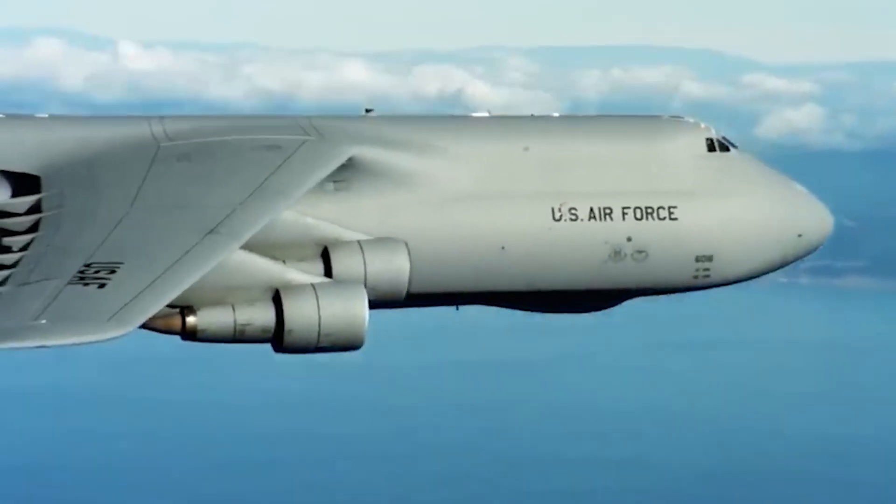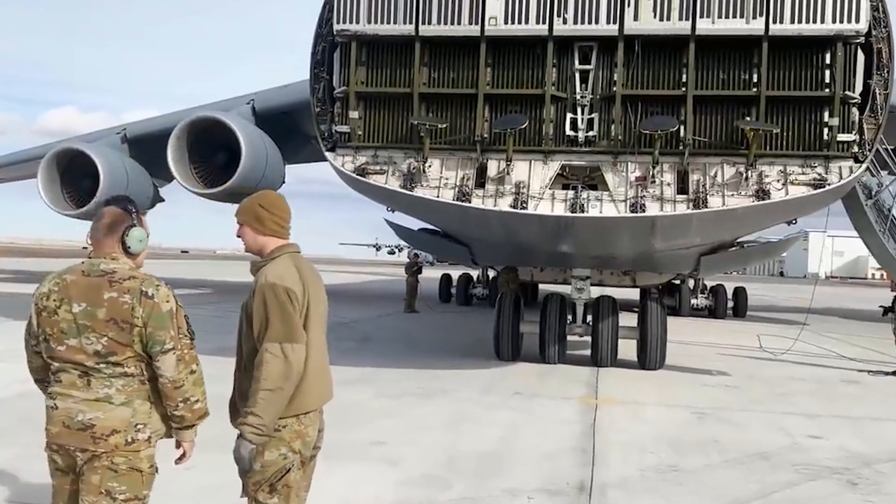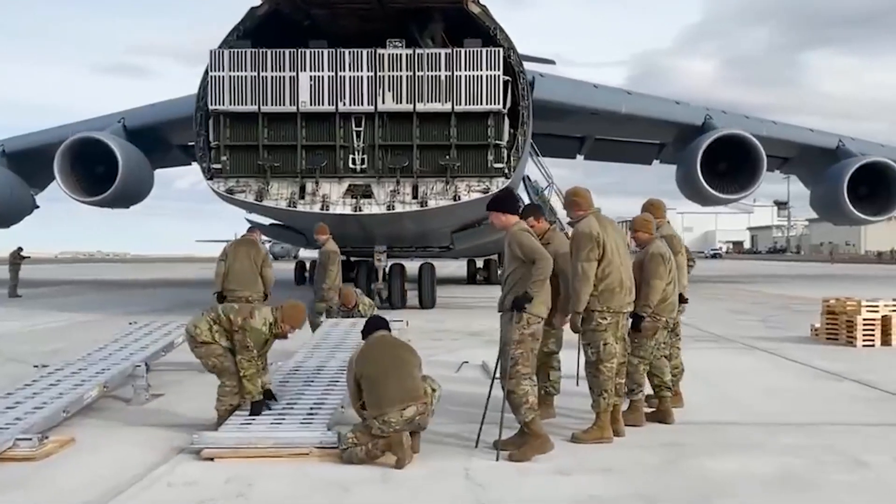Hello everyone, and welcome to another video. Today, we will be looking at why this US plane needs 28 wheels to land.